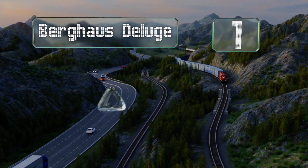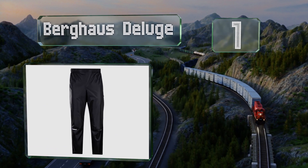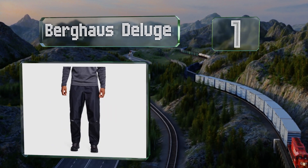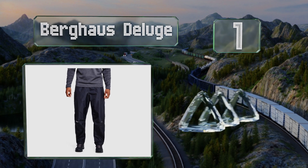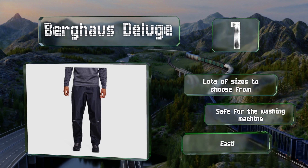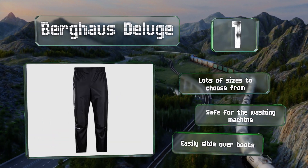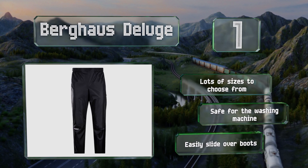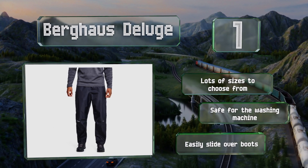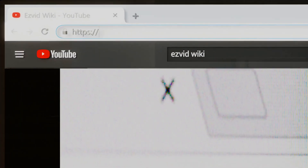Taking the top spot on our list, designed to be worn over a base layer, the Bergh House Deluge will prevent rain, snow, or sleet from getting you wet on a bike commute or a hike out in the elements. If you get too hot, you can unzip the sides and let the airflow cool you off. There are lots of sizes to choose from, all safe for the washing machine, and they slide easily over boots.